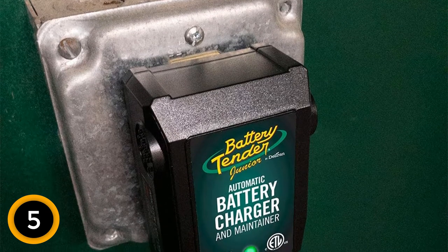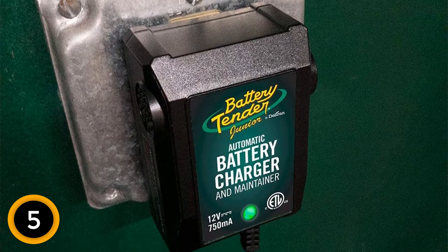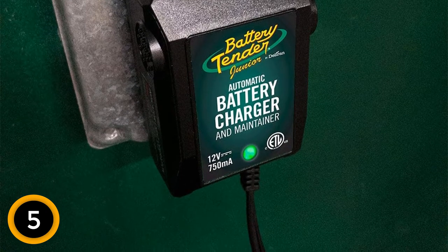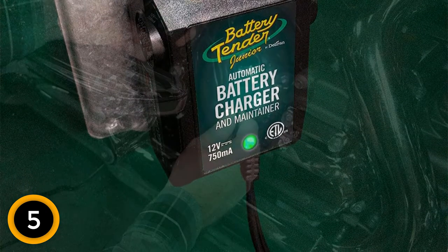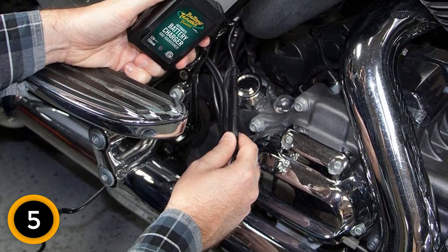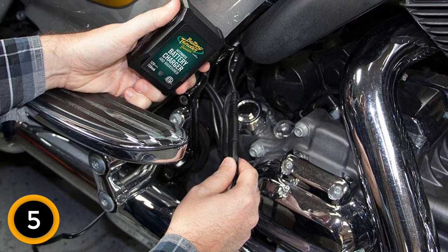It's compatible with lead acid, flooded, or sealed maintenance-free batteries, AGM and gel cell, and has LEDs to indicate the state of the charger. Safety features include spark-proof and reverse polarity protection. You'll also get a 12-foot extension cord, while an optional 25-footer is sold separately.